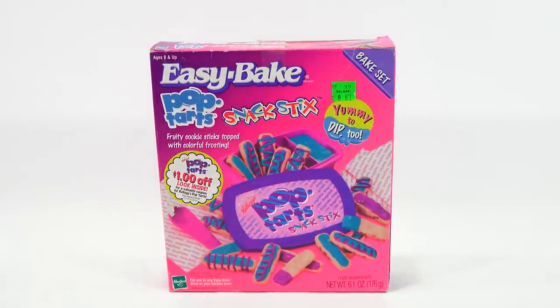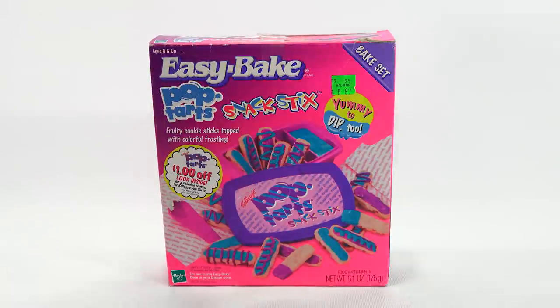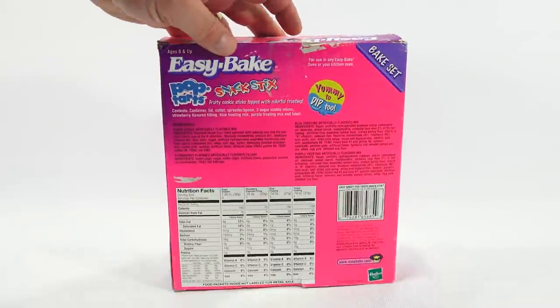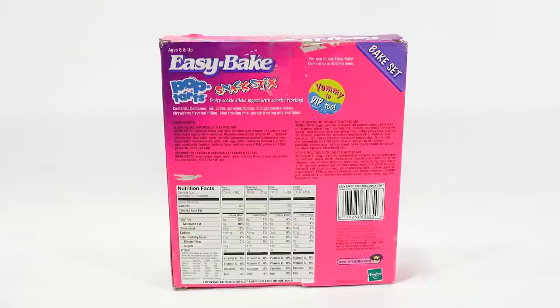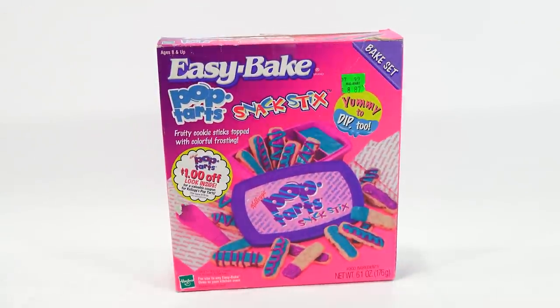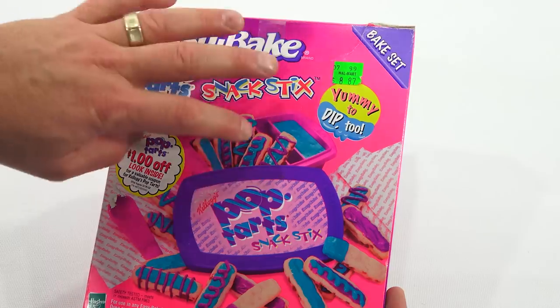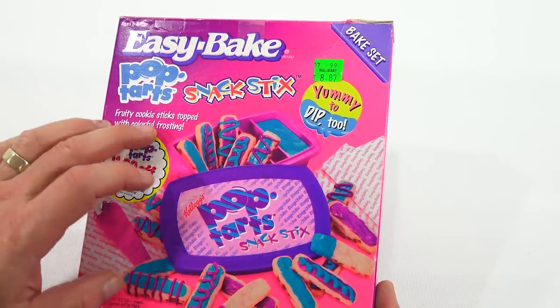I mentioned a little story about this set. I had bought this set on eBay maybe a month or two ago, and it was missing some of the flavors of frosting - it says fruity cookie sticks topped with colorful frosting, yummy to dip too. I was missing two of the frosting mixes. The box is very colorful - hot pink with purple in the corner. It says 'bake set' in the top right in a little triangle, and you get the whole Pop-Tarts layout in the middle. Very nice packaging.